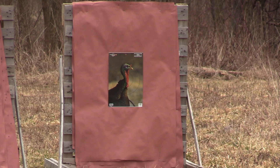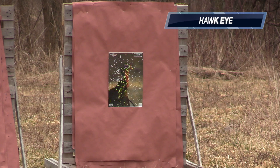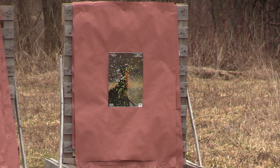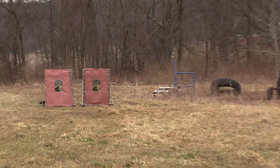You ready Moose? Yes sir. Just a little left. Let's go see what that Herder's did at 40 yards.